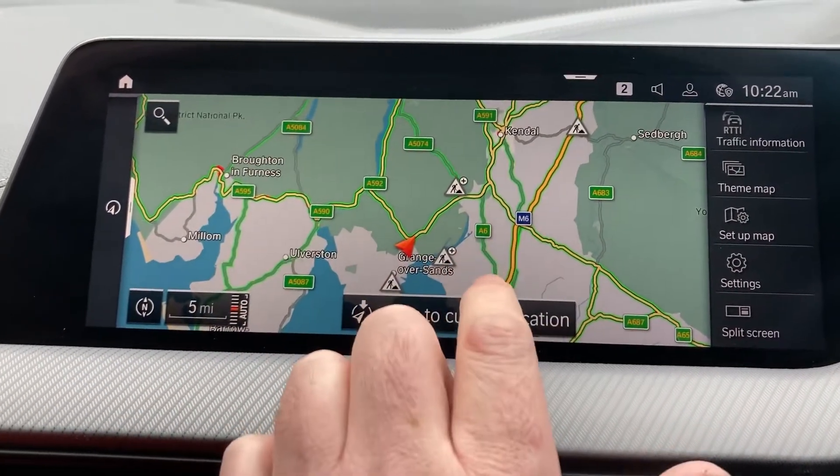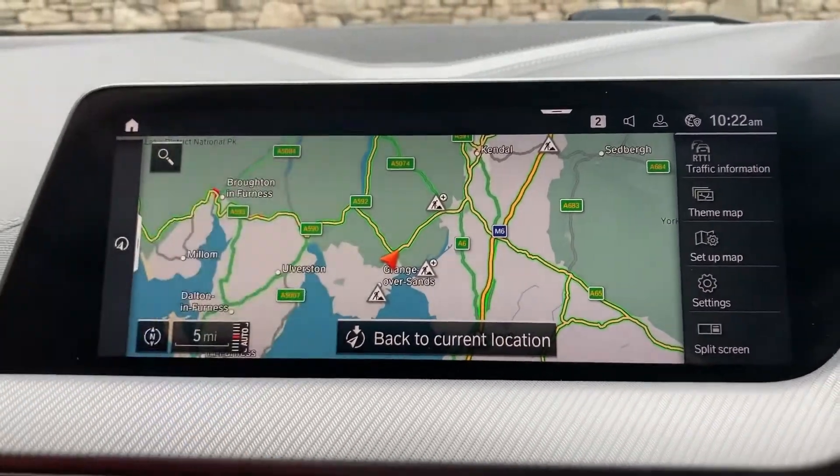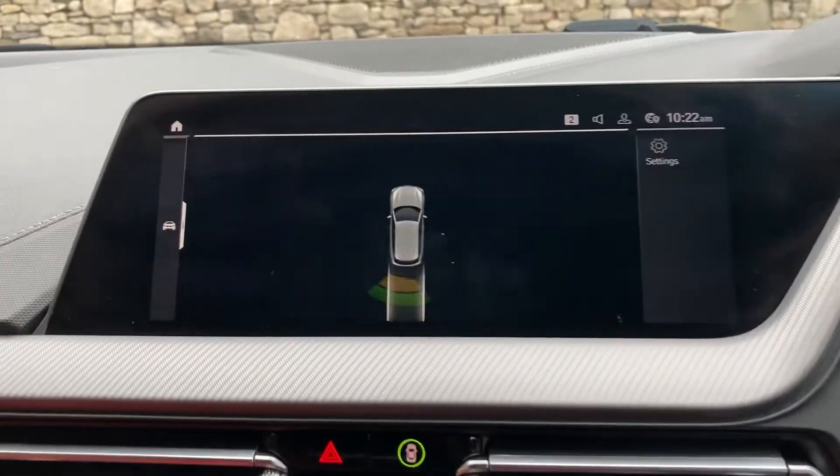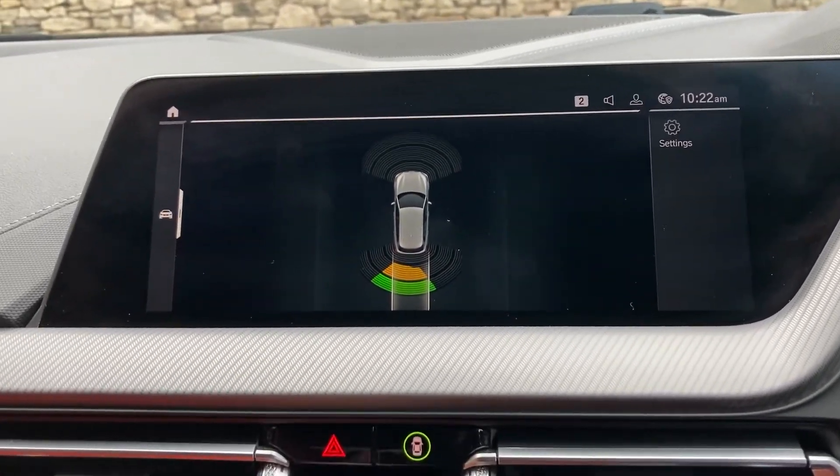We're about 10 minutes off junction 36 of the M6, just south of Windermere — it's gorgeous around here, so if you're ever passing feel free to call in. Selecting reverse gear, we've got parking sensors on the front and parking sensors on the rear as well.